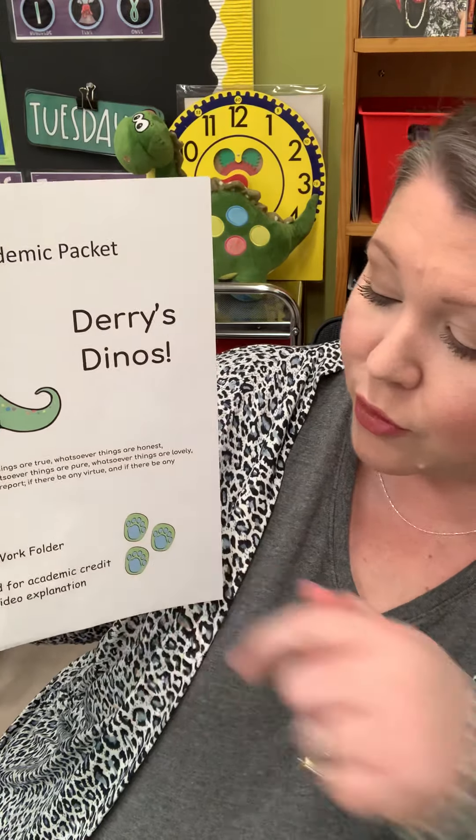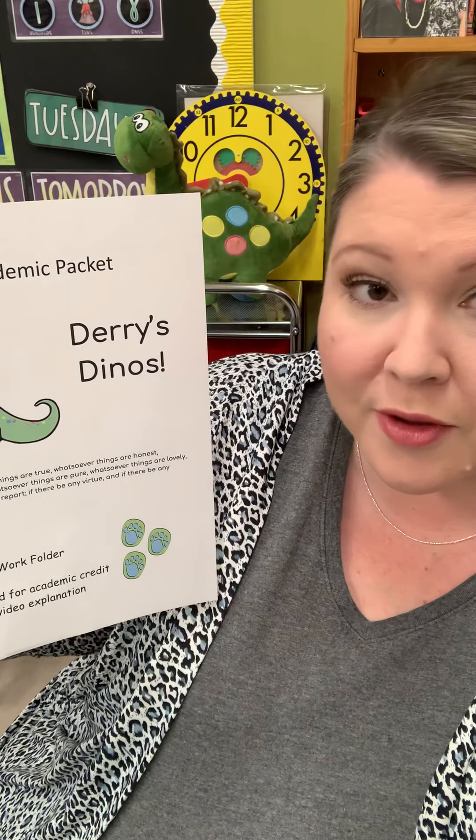Now let's go through the new packet you'll be picking up this week. We've tried to put together a packet that would be very simple to complete but will still be challenging for your students. At the very front of your packet you're going to see your child's name. At the bottom it says there's a parent folder inside, a student daily work folder, and some extra things to help you and your child as you complete this work. I recommend putting the whole packet where your child can't access it so you can choose what they take out and when, to keep it organized.